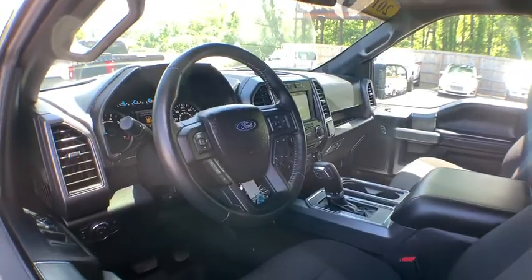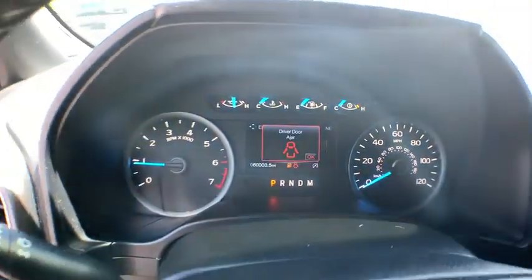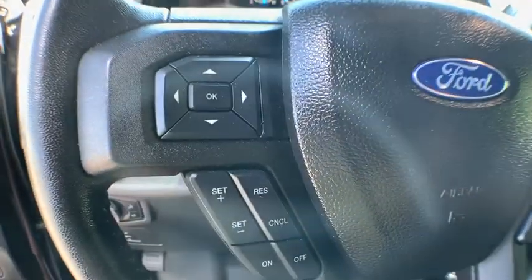Remote engine start, traction control, dual airbags, leather-wrapped steering wheel, power steering, four-wheel disc brakes, center armrest, voice-activated navigation system, electronic stability control.